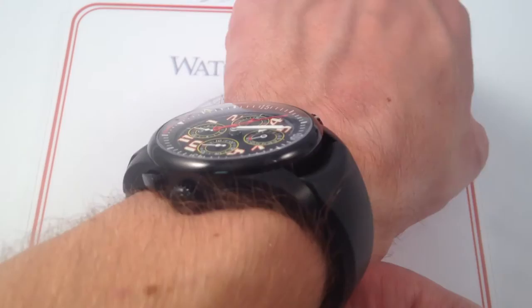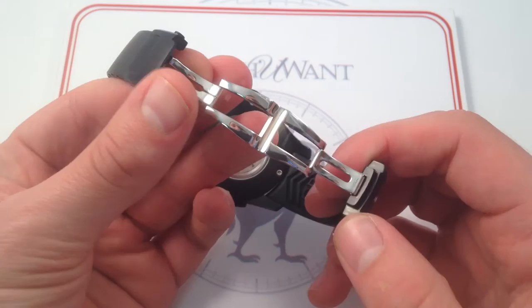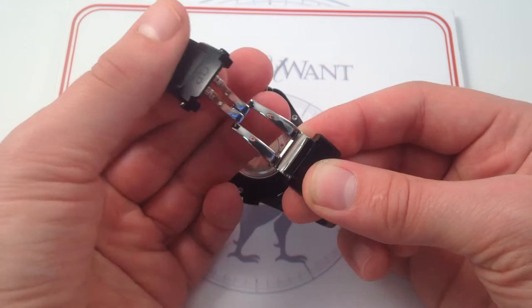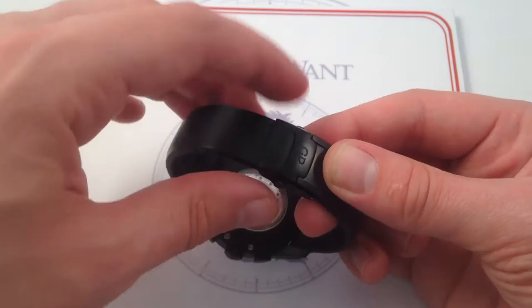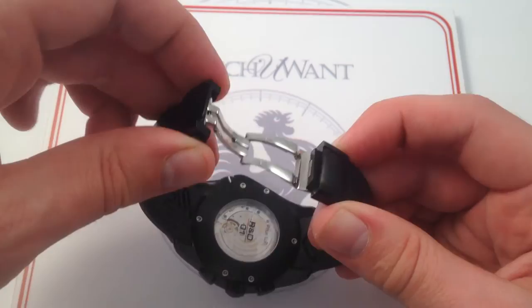Moving on to the clasp itself — Girard-Perregaux is a true manufacturer, and they make every part of the watch. That includes the case, the bezel, the movement, but also their bracelets and their clasps. This is a double deployant with a beautiful contrasting high polish on the inside and DLC stainless steel on the outside. Beautiful to look at, and with the twin trigger release, very secure. It closes with a satisfying snap and opens only when you press both triggers at the same time. That's the mark of quality.